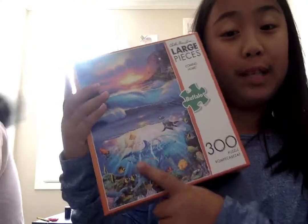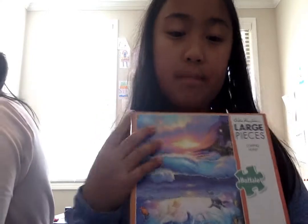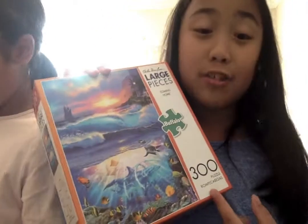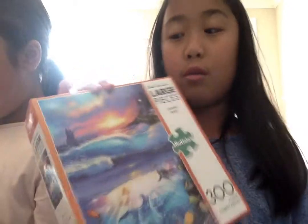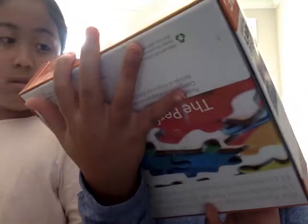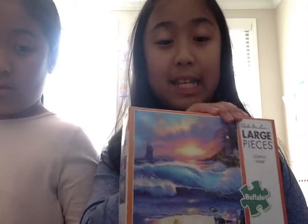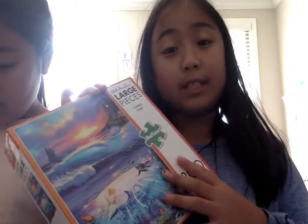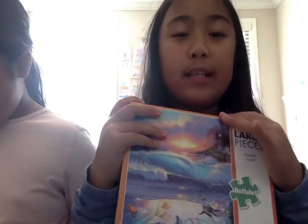We also have this 300-piece puzzle. It's really pretty — we've already done this puzzle and it's not that hard, though it is 300 pieces. You might want to do it with an older adult or older sibling that's at least eight. We are eight, so this is a perfect puzzle for us, even though it was really challenging and we still had an adult help us.